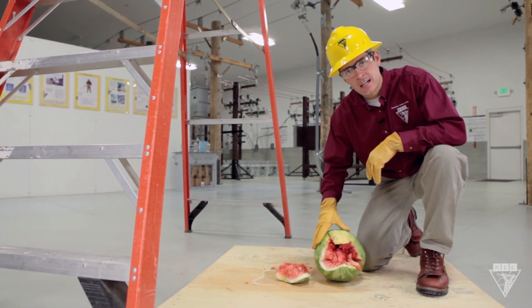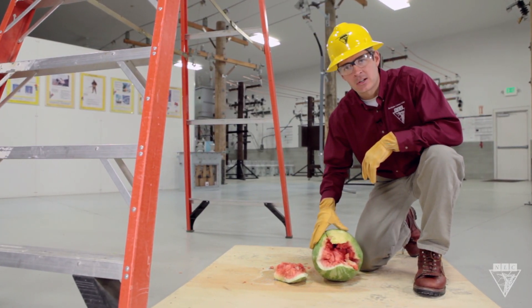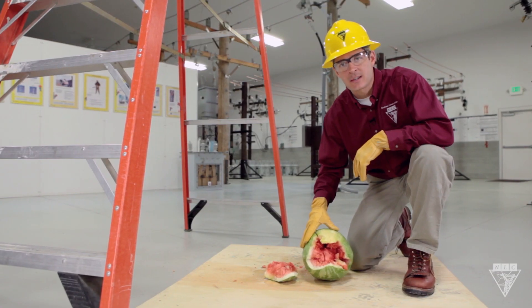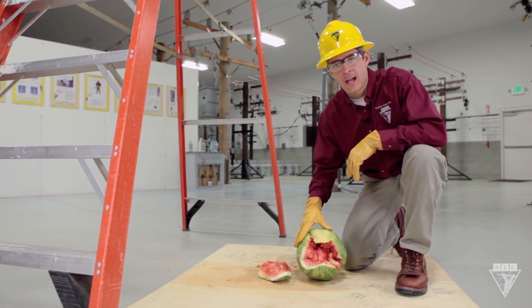As you can see, any piece of equipment dropped from a high location can cause a serious head injury or even death. Let's go ahead and try the same test again, but with a hard hat on the watermelon.